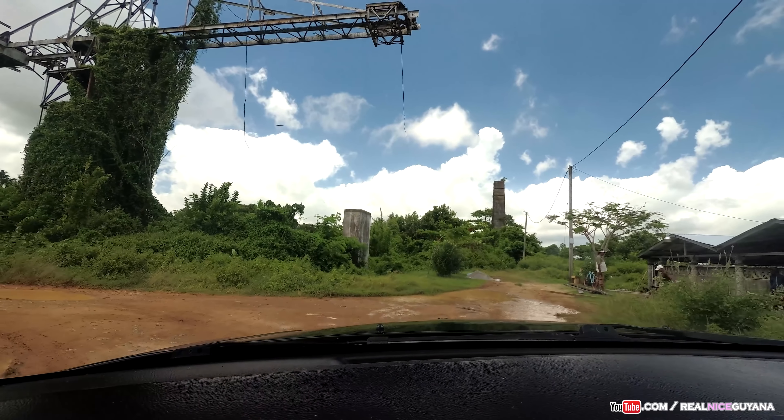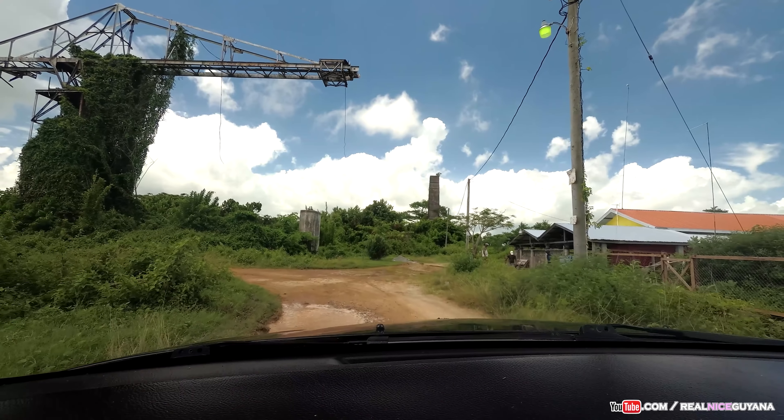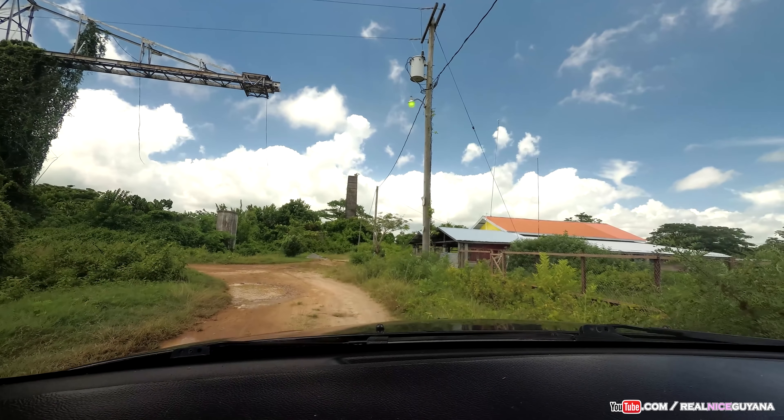This looks like the end here, so I'm going to turn back. There's the thing that used to lift the cane.